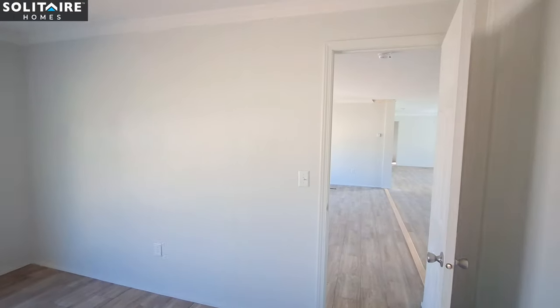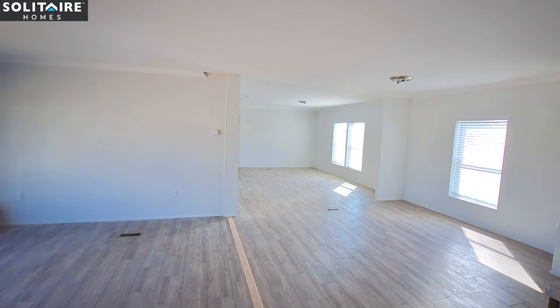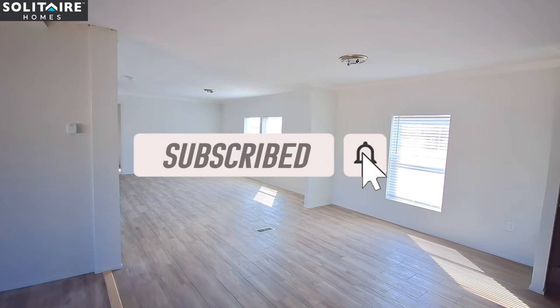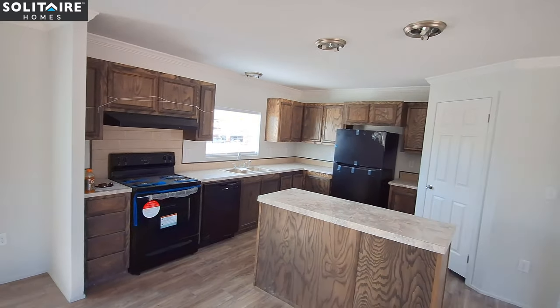Leave me a comment letting me know what you think of this home and what kind of upgrades you'd like to see. While you're there, make sure you hit the like button, the subscribe button, and the notification bell so you get notified when I upload videos. I'll be back with some price information shortly — thanks for watching.